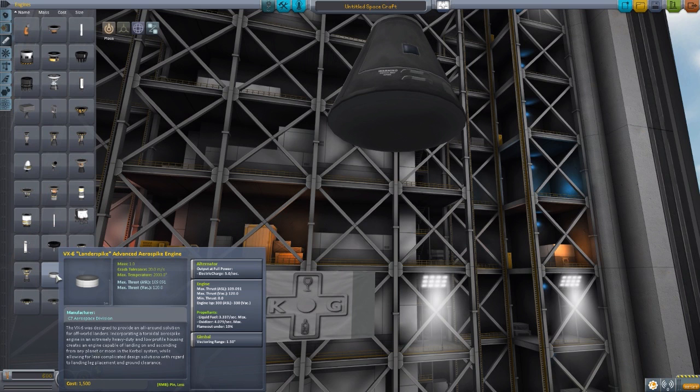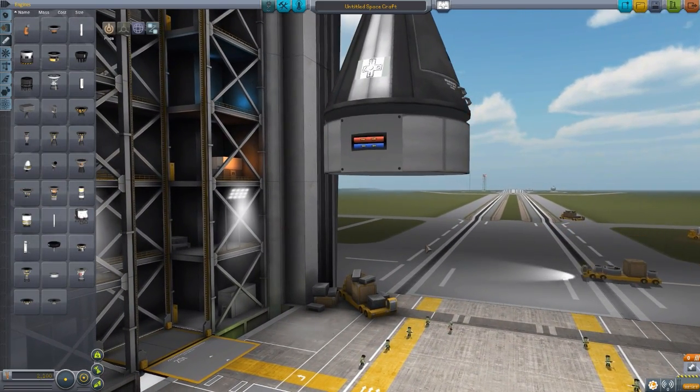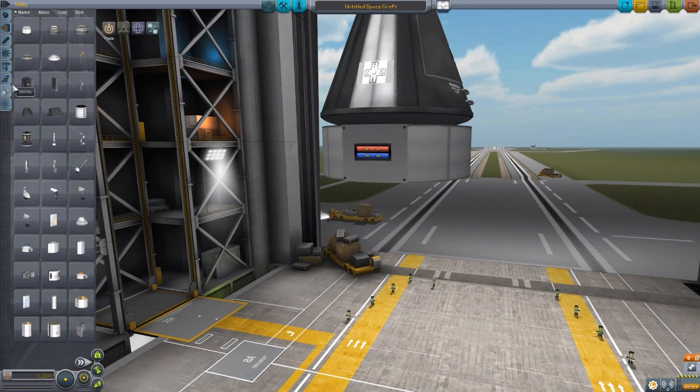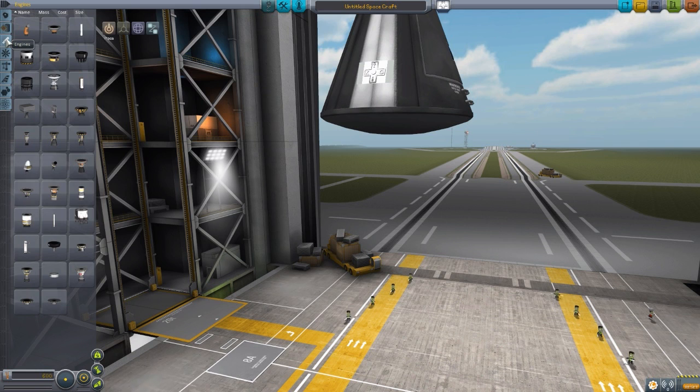The second engine is the VX-6 Lander Spike, meant to be used on a lander for an atmospheric planet. It's an aerospike engine with a thrust of 109 atm and 120 vacuum, ISP of 300 atm and 330 vacuum, and uses quite a bit less fuel at 3.3 per second liquid and roughly 4 per second oxidizer. It has gimbling and produces 5 electrical charge per second. What's really fun is the shrouded housing on the outside, which serves as an attachment point for legs, ladders, batteries, or whatever you desire — perfect for an atmospheric planet lander.